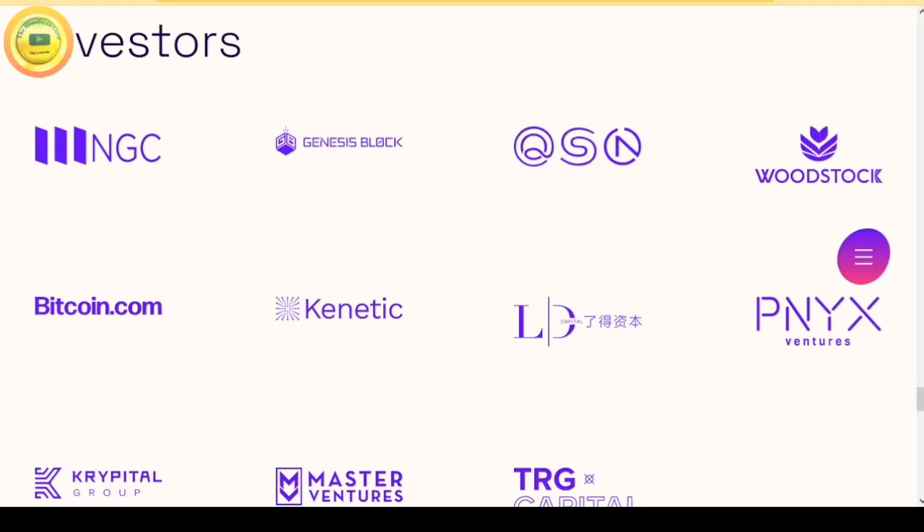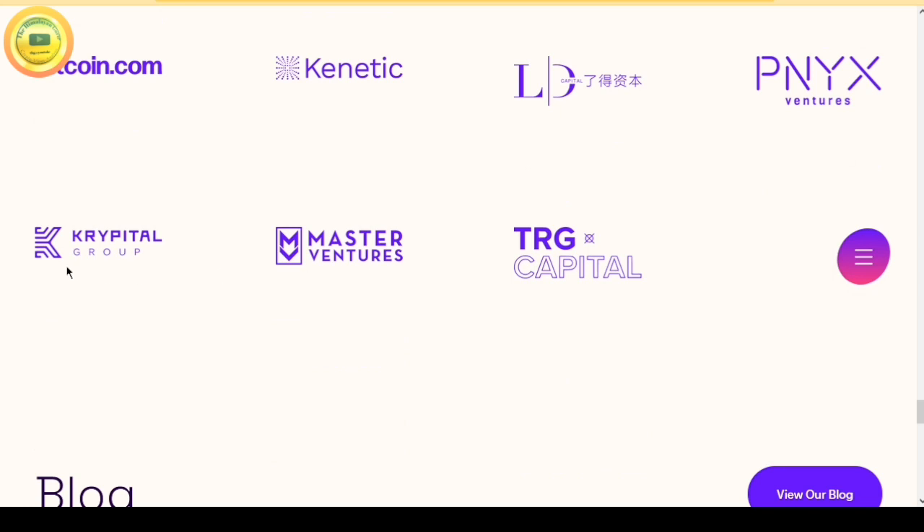The investors of Reef include NGC, Genesis Block, Woodstock Finance, Kinetic, Bitcoin, QSN, TRG Capital, Master Venture, and Crypto. These are the different investors.